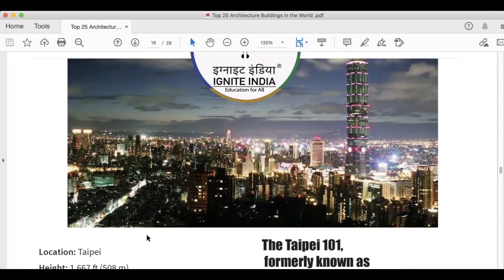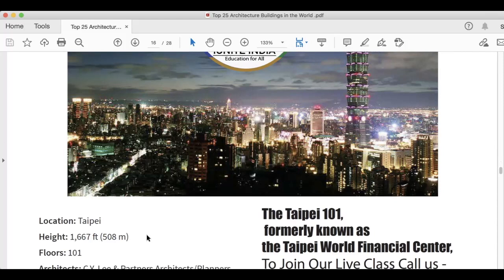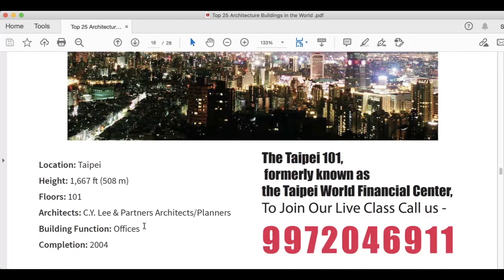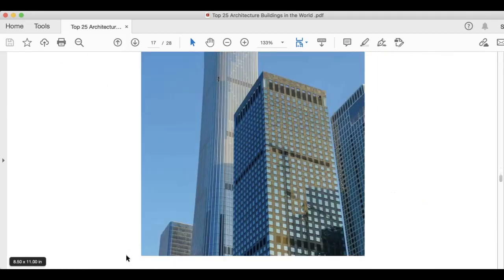The next image is Taipei 101, formerly known as the Taipei World Financial Center, located in Taipei. Height is 1,667 feet, 508 meters. Floors are 101. Architects are C.Y. Lee and Partners Architects and Planners. Building function is offices, and this was completed in 2004.